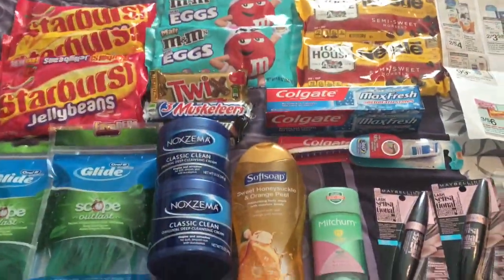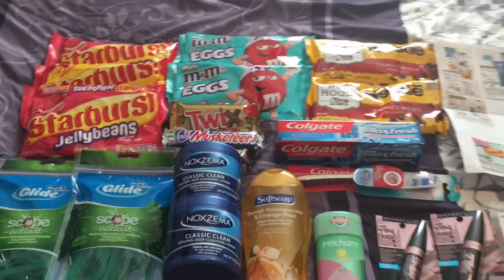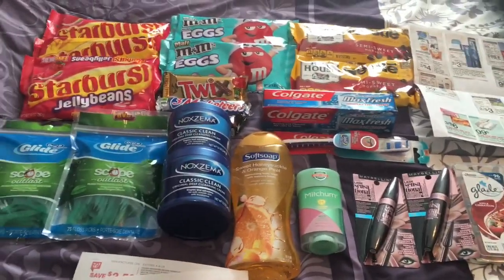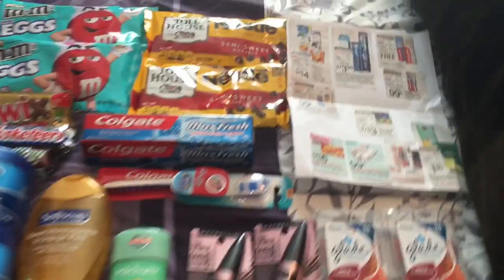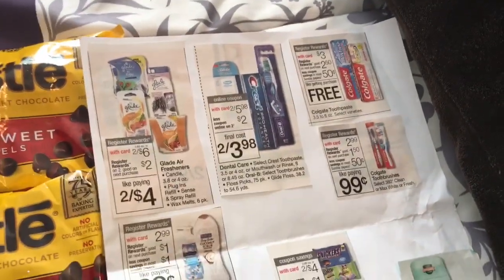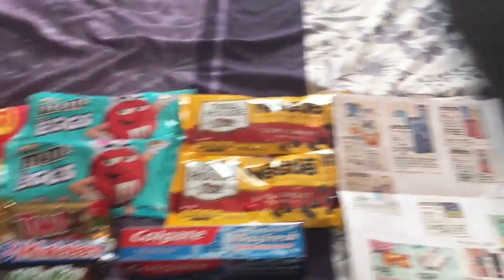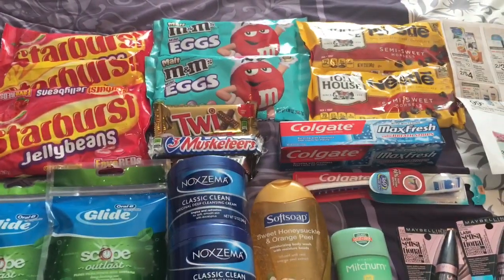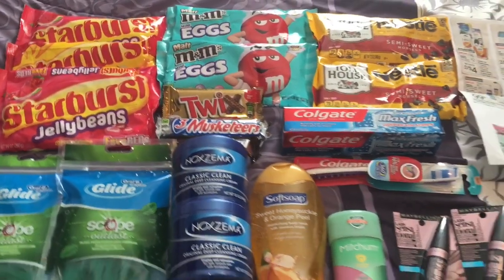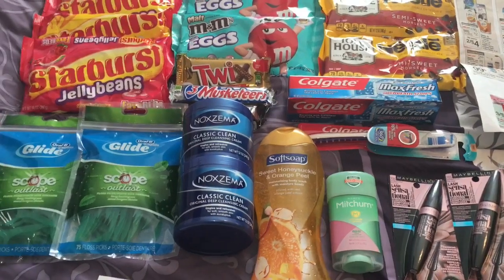Not bad considering the Noxzema and mascaras are pricey. One thing you could do to pay less out of pocket would be to do the register reward deals first — like the Glade, the Colgate toothpaste and toothbrushes, and the Soft Soap. Buy those items, then go back and buy the items that don't have rewards and use your rewards from your first transaction to pay for your second. That's what's called rolling rewards — that's when you hear people doing multiple transactions.